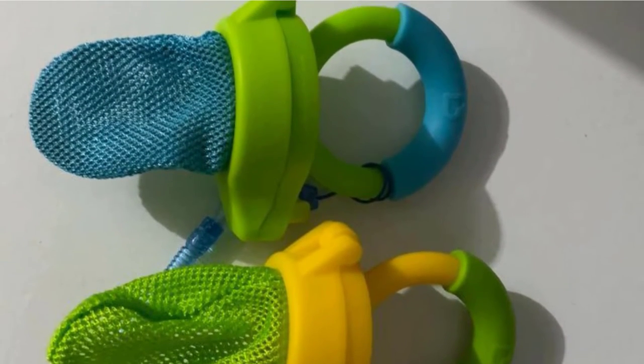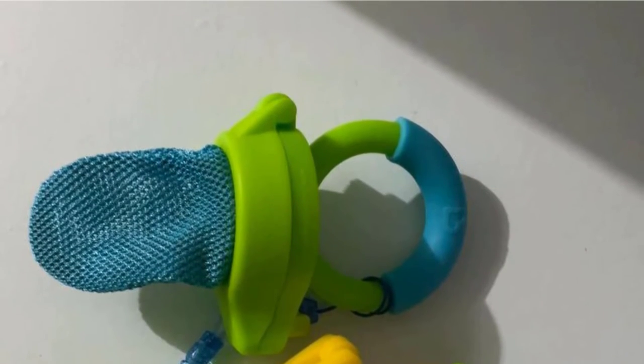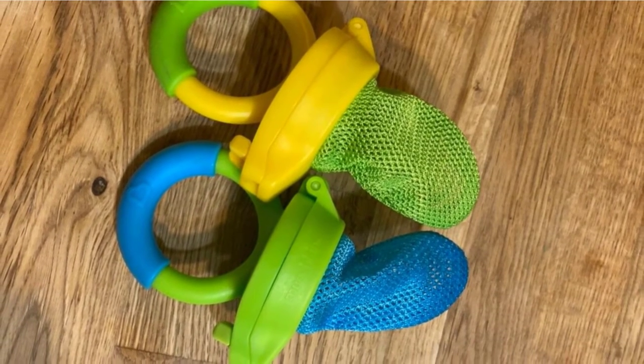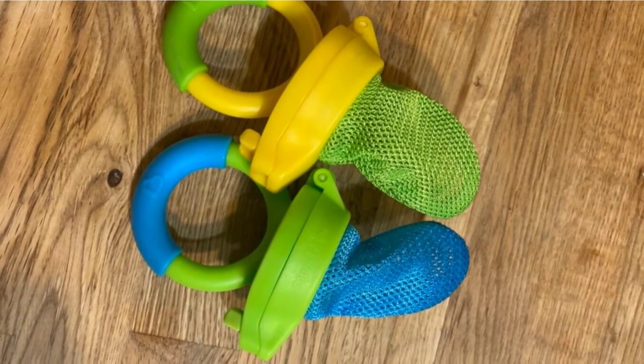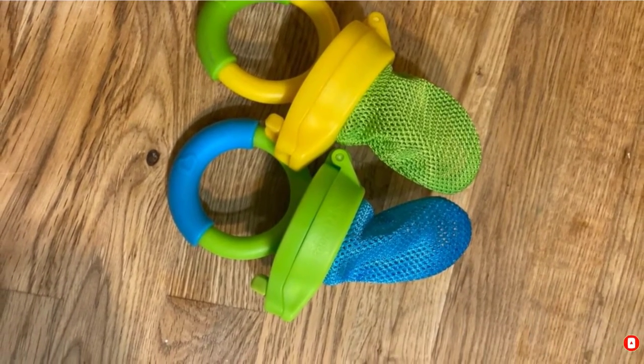The food feeder is safe to put in the top rack of the dishwasher, although we recommend that you rinse off bits of food immediately after use to prevent them from drying onto the mesh. If your child is at least 6 months old and is trying out solid foods, this is a nice option to both explore foods and fight teething pain.